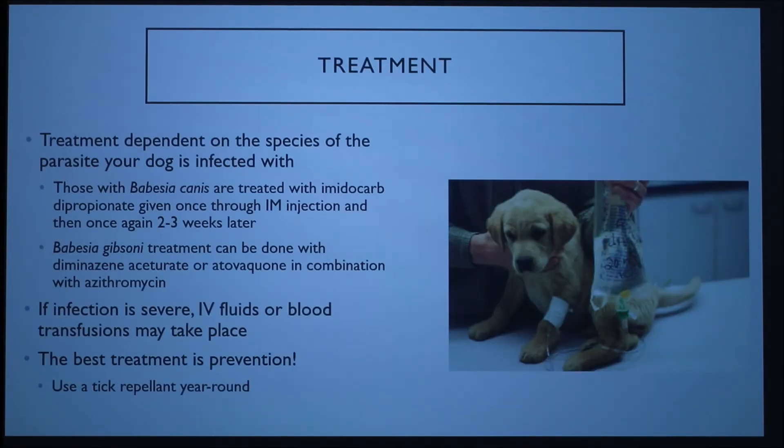Treatment for Babesiosis is really dependent on the species of the parasite your dog is infected with. The most common species is Babesia canis, which can be treated with an injection of imidocarb dipropionate, given once and then again two to three weeks later.